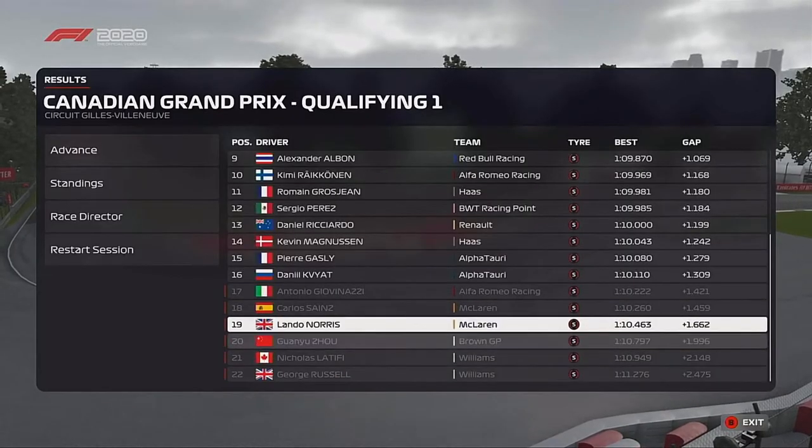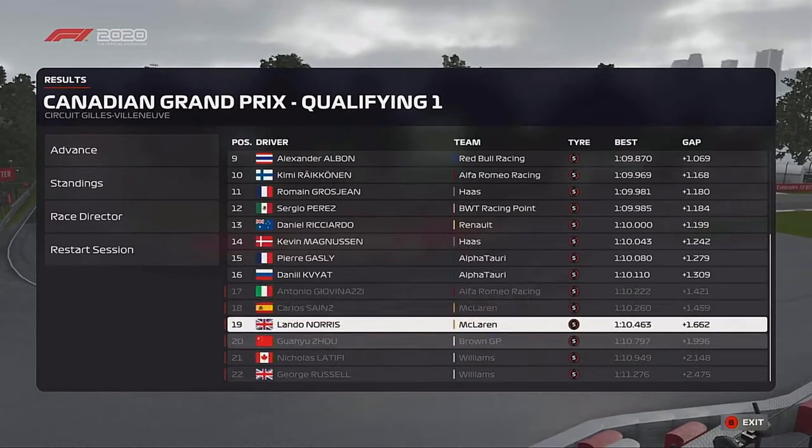Those that have fallen are our teammate, including both McLarens, both Williams, and Antonio Giovinazzi — a poor run for the McLarens.